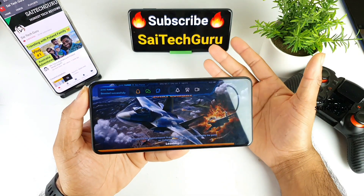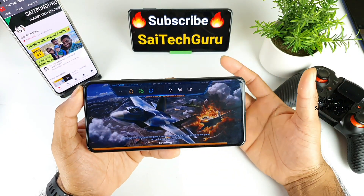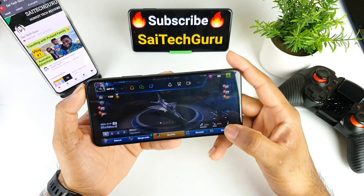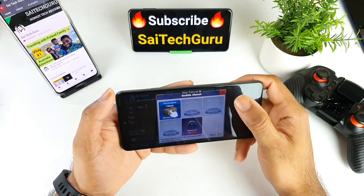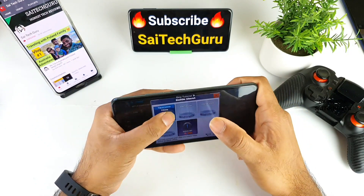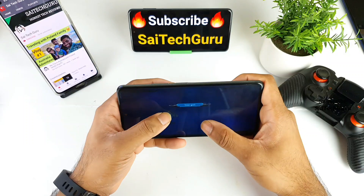Don't forget to subscribe and do support me regularly, as it takes a lot of time and effort in making so many videos on this particular phone alone. Let me try to start the match — let me try to start and finish this tutorial.